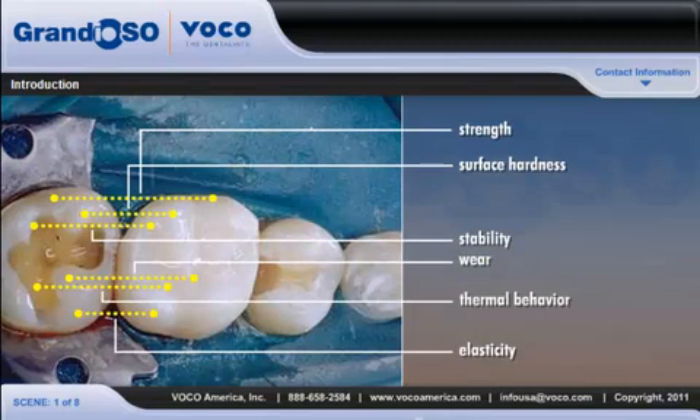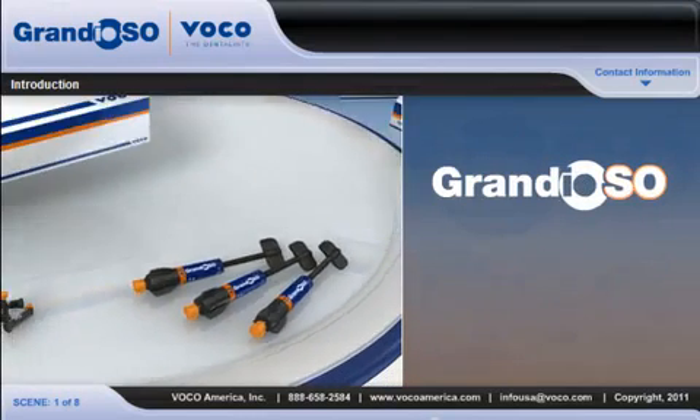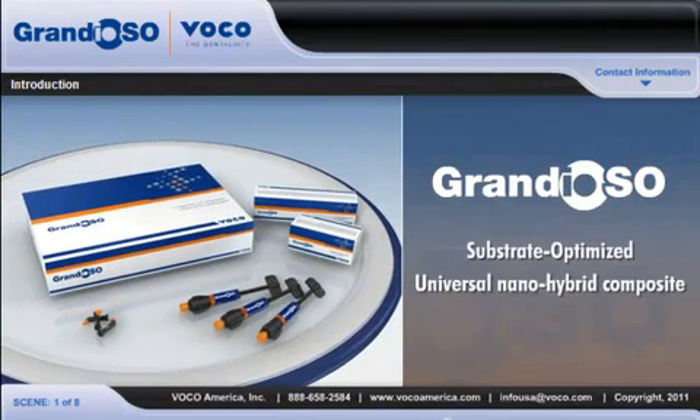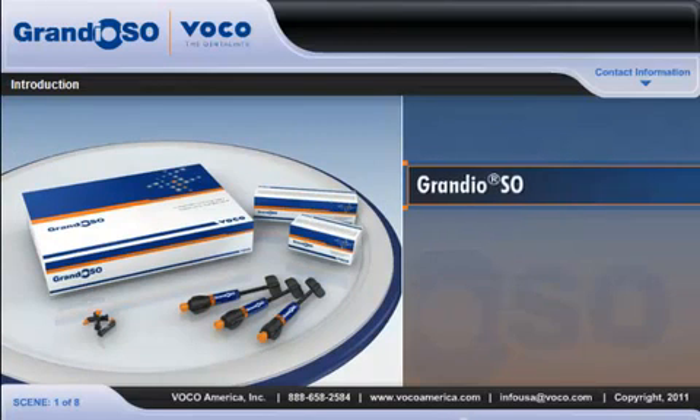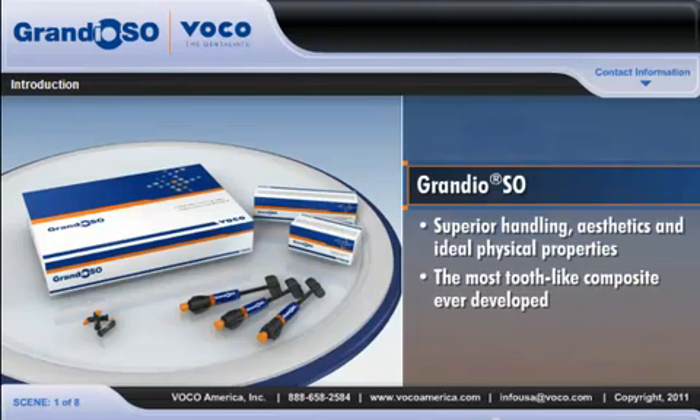And thermal behavior. This module will introduce you to Grandioso, a substrate-optimized universal Nano-Hybrid composite, and show how its unique combination of superior handling, aesthetics, and ideal physical properties make it the most tooth-like composite ever developed.